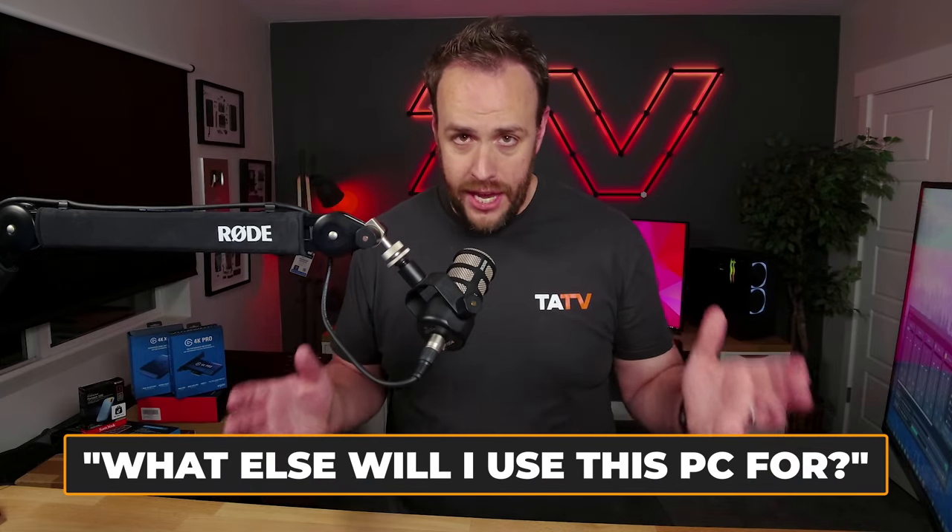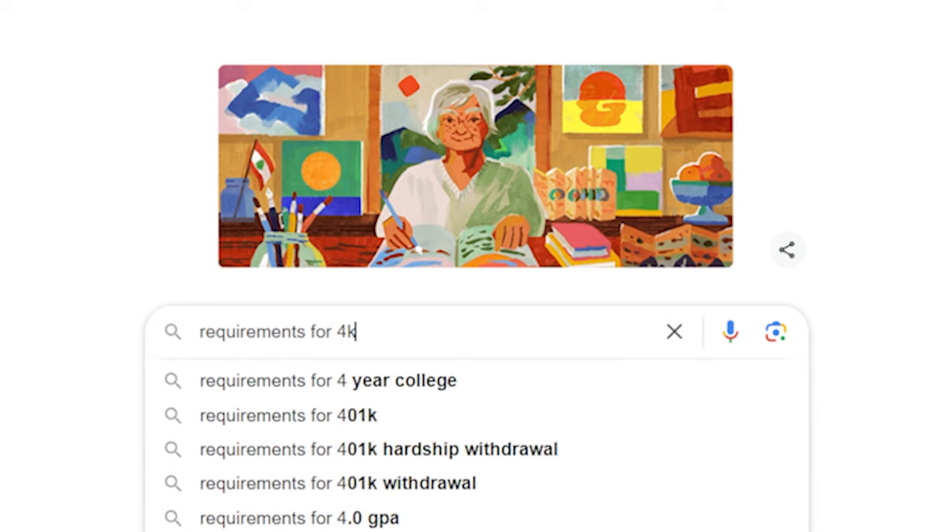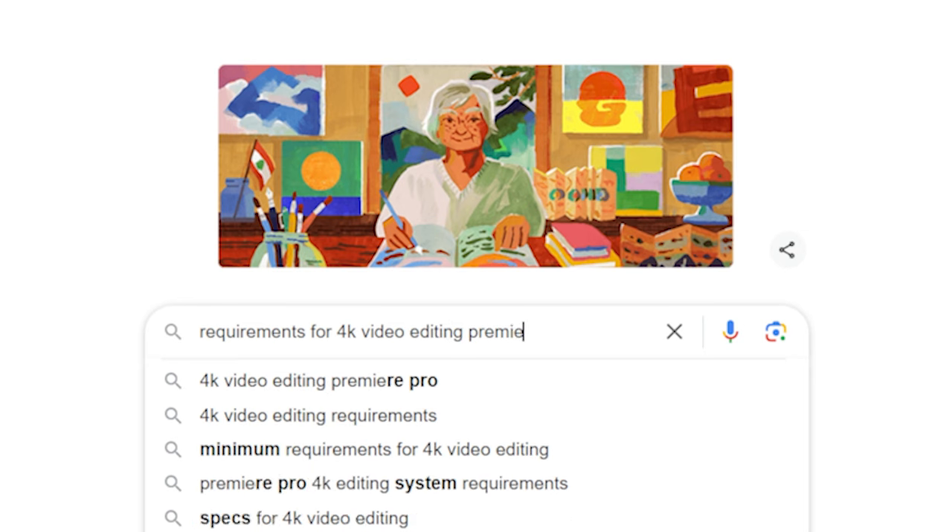Another thing to ask yourself is what else will you be using the PC for other than gaming. Gaming PCs are pretty powerful and handle most non-gaming tasks well, but certain intensive applications like video editing should have some consideration. Search system requirements for the software you'll be using along with the type of footage — editing 4K files requires more power than editing 1080p files. Software like Adobe Premiere generally needs more CPU power, compared to something like DaVinci Resolve which needs more GPU power. Also, if you want to stream your gameplay on Twitch or YouTube, that places more demand on your CPU, so you'll want a beefier CPU than what's just listed for the game.